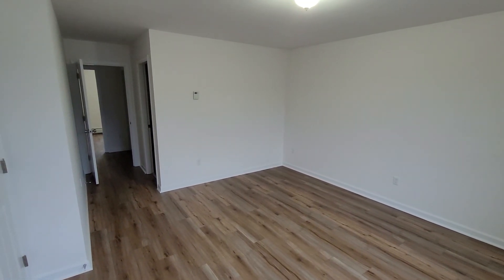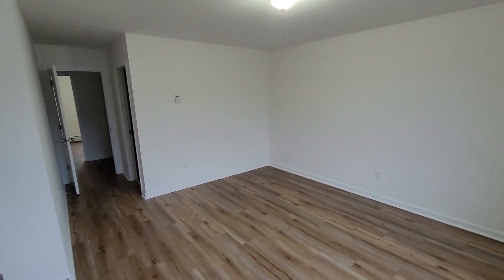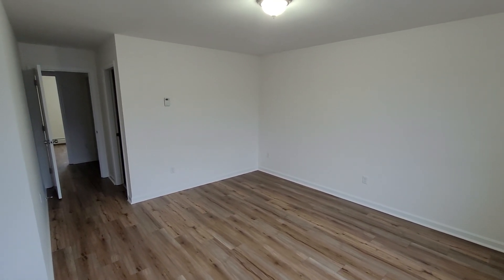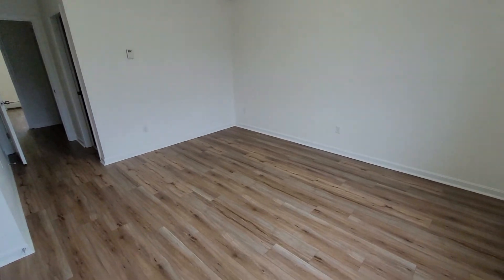So that completes Fieldstone. This is unit 14, but this is the same as the interior unit. If you'd be interested, let us know — call 974-6606 or visit us at rentbangor.com.